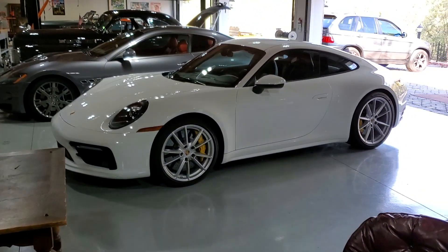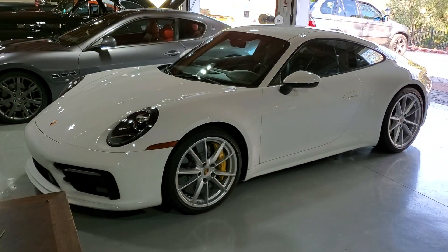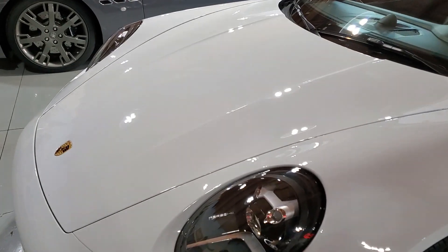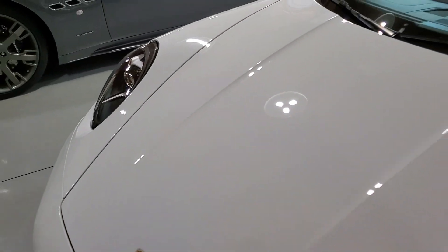I'm here at one of my car collection customers doing a ceramic coating on this Porsche. I finished the paint correction — it was damaged by droppings from trees and bird droppings. If you can see the shine on it, it's looking pretty good.